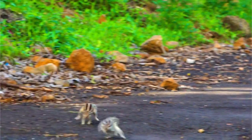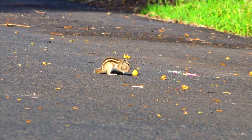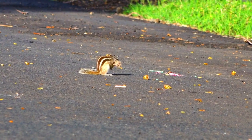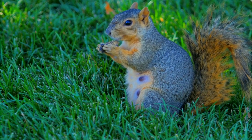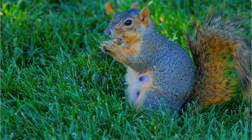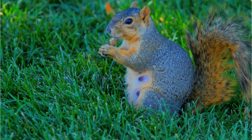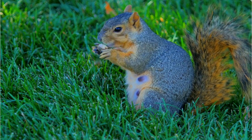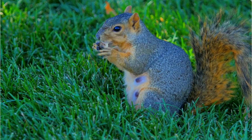Number 8: Conservation Status. Eastern Fox Squirrels are not considered globally threatened or endangered. They are relatively common in their range and are adaptable to various environments. However, like all wildlife, they can face threats from habitat loss and fragmentation. Eastern Fox Squirrels face various biological challenges in their natural habitats that can influence their survival, behavior, and population dynamics.